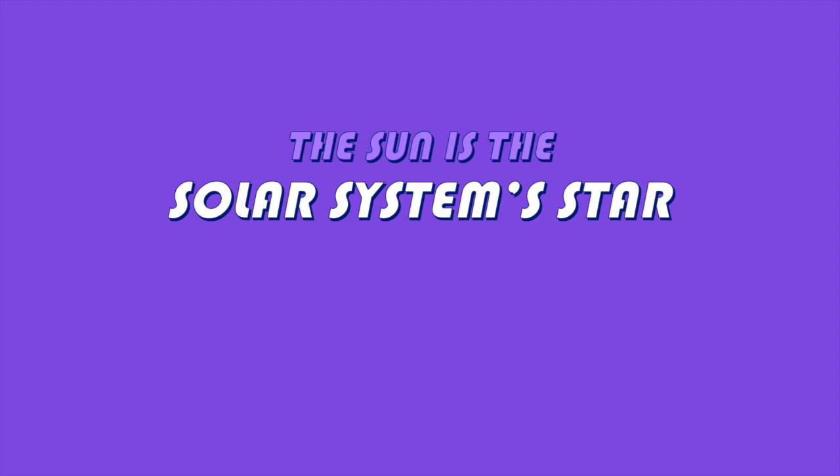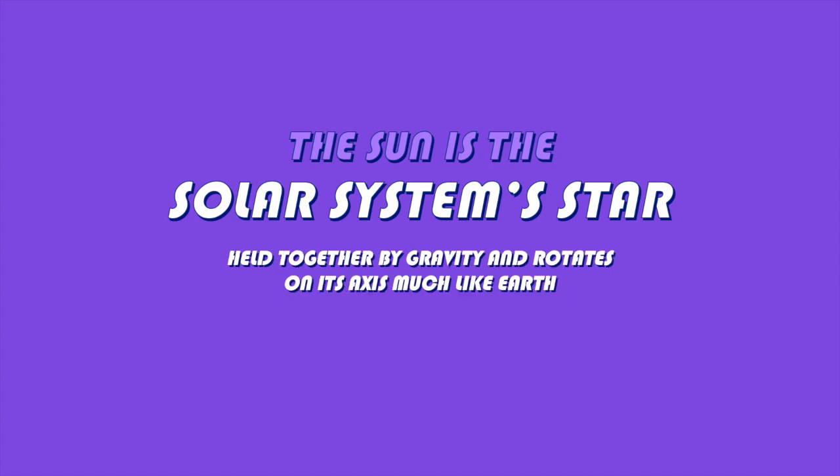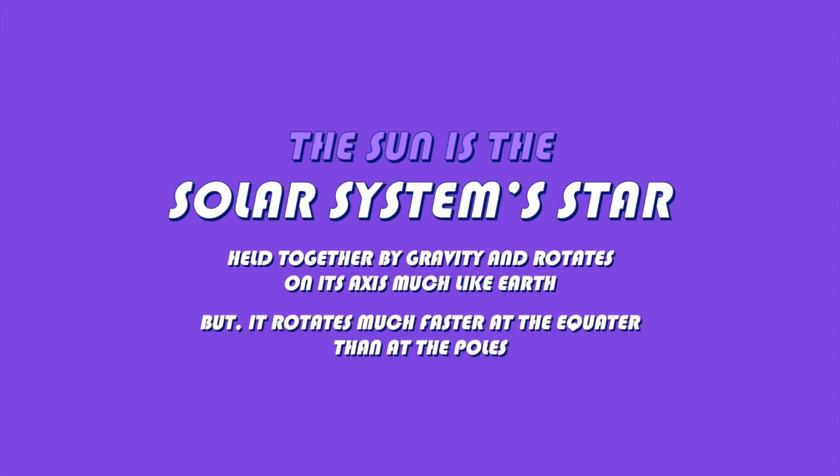The sun is our solar system's star. It is made up of mostly hydrogen and helium, which undergo nuclear fusion to create energy in the form of heat, light, and other forms of radiation. The sun is held together by gravity and rotates on its axis, much like the Earth. Unlike the Earth, however, you will find it rotating much faster at its equator than at the poles.